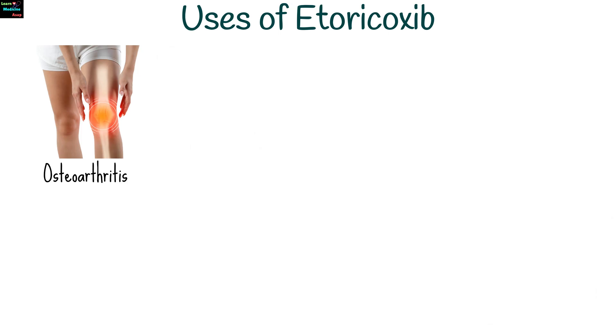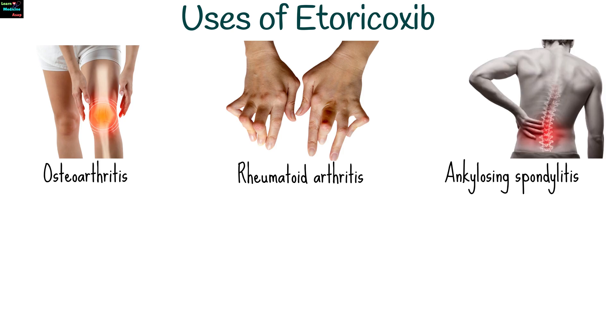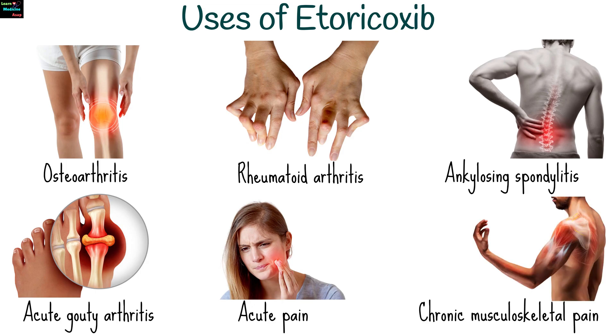Etoricoxib is indicated for symptomatic relief of joint pain and stiffness associated with osteoarthritis, in rheumatoid arthritis to reduce pain, swelling, and inflammation in the joints. Used in ankylosing spondylitis for the management of spinal inflammation and associated pain, short-term relief of acute pain and inflammation caused by gout, post-dental surgery pain, and chronic musculoskeletal pain as prescribed by a healthcare provider.